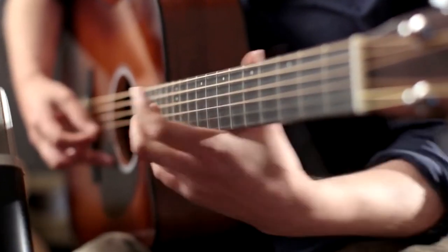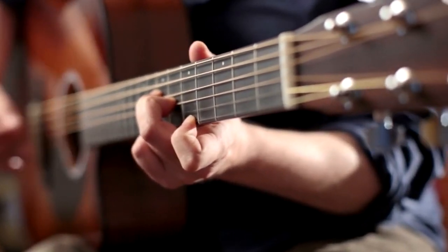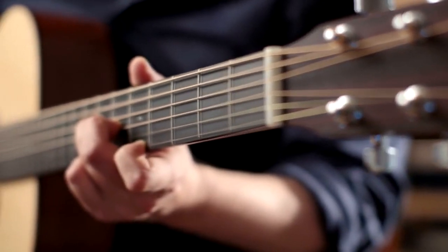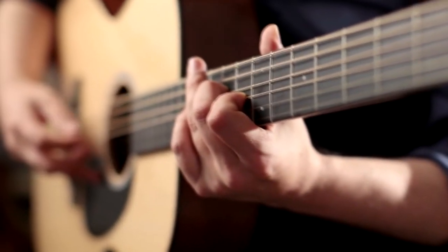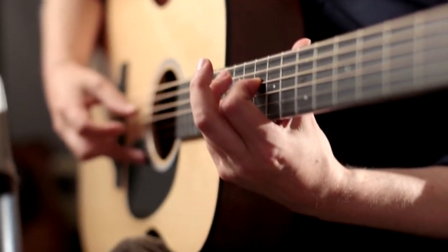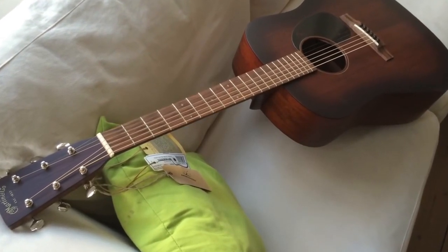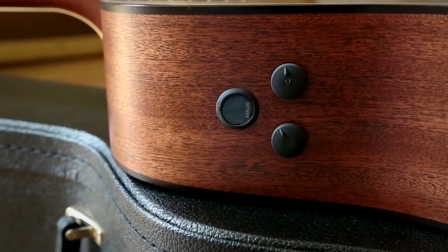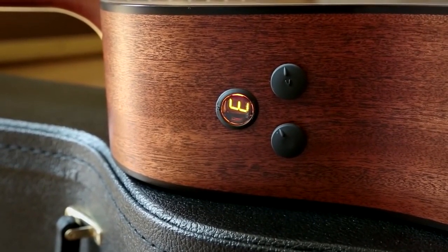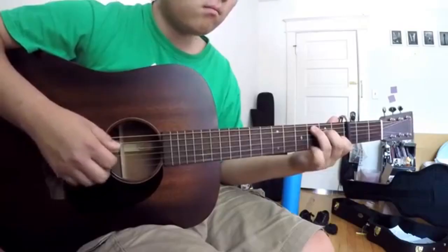Number seven: Martin D-15M Burst. This D-15M dreadnought features a solid, genuine South American mahogany top over a frame X bracing; the same material is used for the back, sides, and neck. The neck profile is a modified low oval, and it's hard to imagine anyone having a problem with it. Bone nut and saddle — check. Vintage-style open gear tuners — check. Super-thin matte nitrocellulose finish all over — check. Tonally, there is a rich and projecting core sound complemented by the unmistakable Martin D resonance.